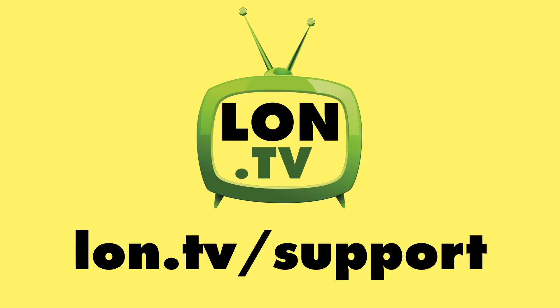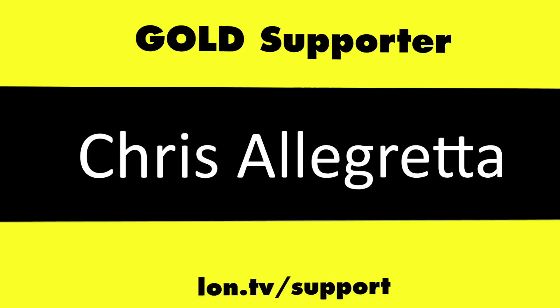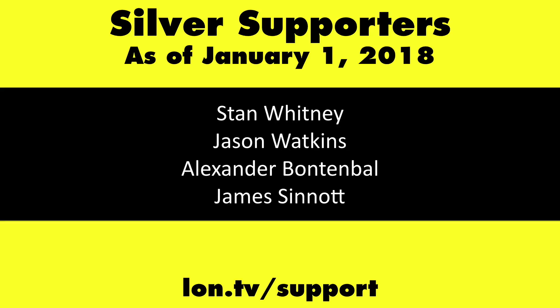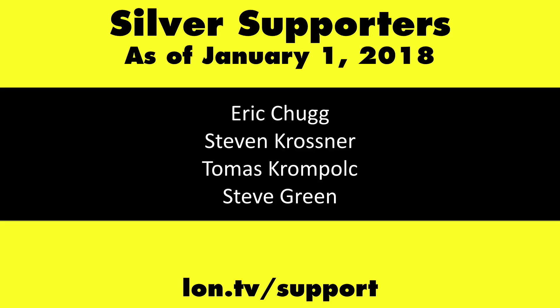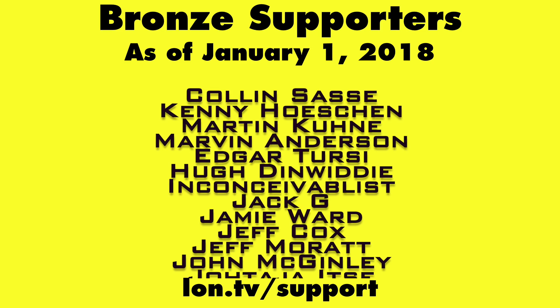Until next time, this is Lon Seidman. Thanks for watching. This channel is brought to you by the Lon.tv supporters, including Gold Level supporters: the Black Eyed and Blues Music Hour podcast, Chris Allegretta, Steve Blixt, Stanley Taub, and Kalyan Kumar. If you want to help the channel, you can by contributing as little as a dollar a month. Head over to lon.tv/support to learn more. And don't forget to subscribe — visit lon.tv/s.